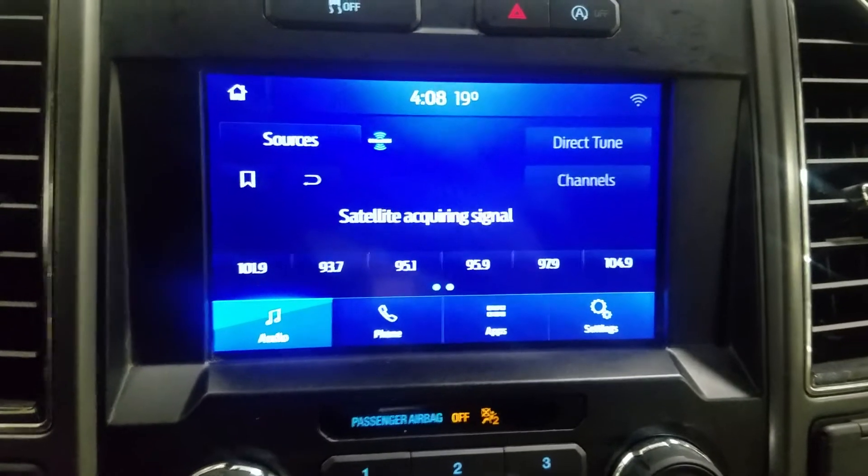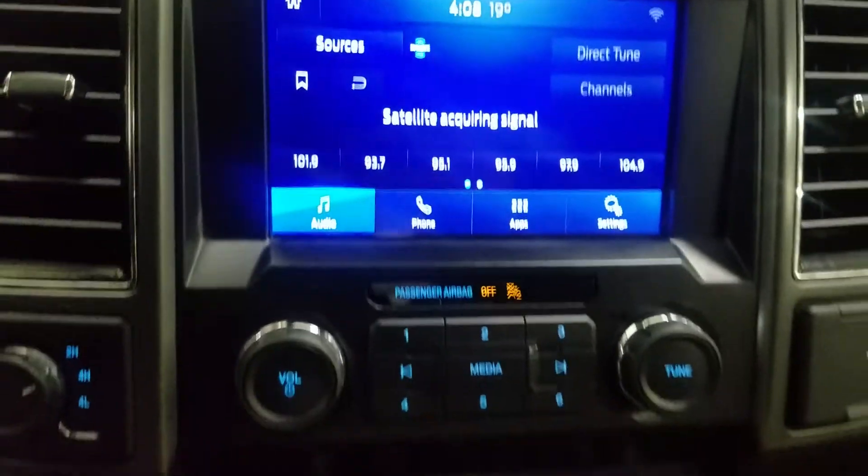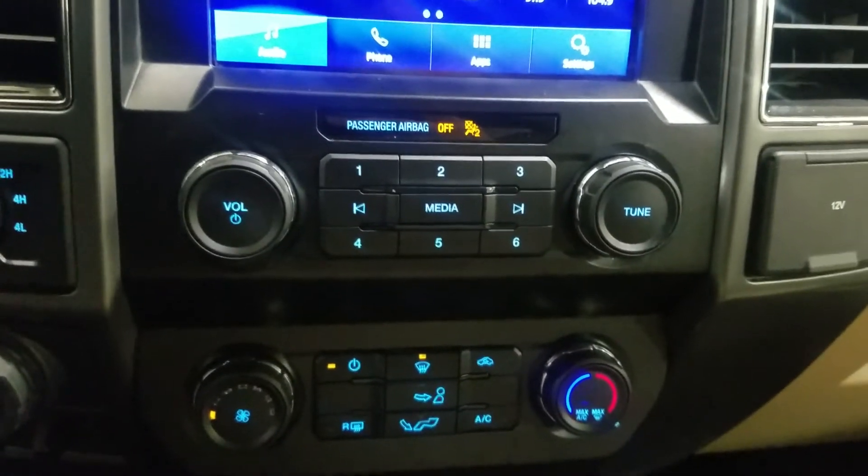Over our center fascia you'll see options available such as audio, phone integration, applications, and settings. Just below that is our climate control area which provides air conditioning and heating for the entire cabin.